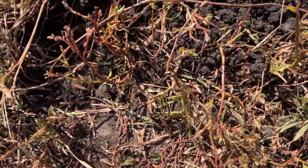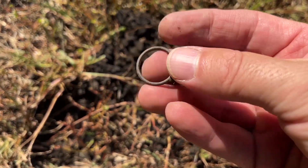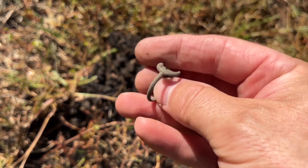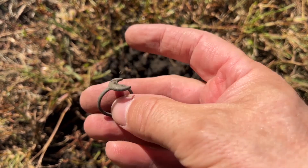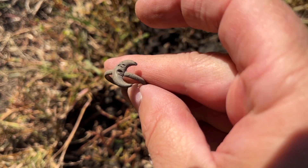This is why you dig the 20-21s on the Equinox 600 and Equinox 800 — because you never know when it's going to be a zinc penny and you never know when it's going to be a ring. Now this isn't a precious ring, but this could have just as well been a silver ring or a gold ring at those numbers. So you just never know. We got ourselves another ring.